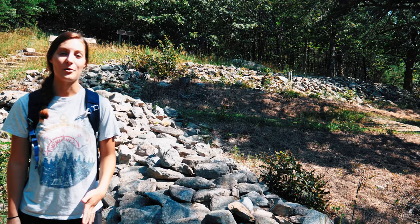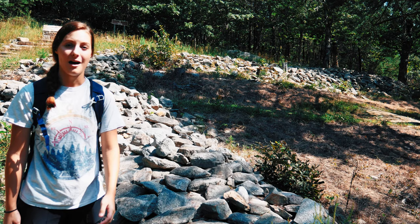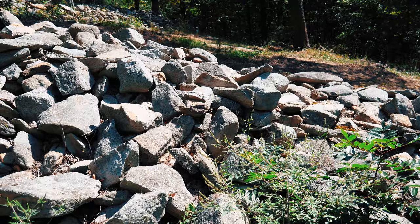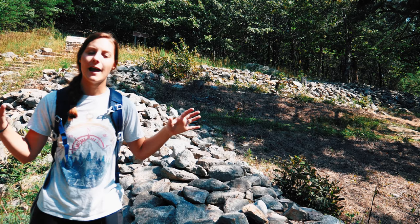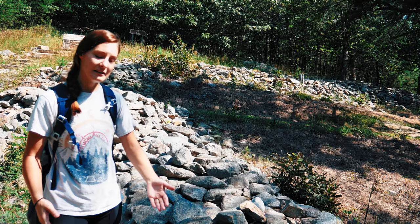So behind me is actually the park's namesake — an ancient stone wall. It's 885 feet in length and there are a lot of theories surrounding the purpose of this wall, but no one really knows. One theory is that it was built back in 500 AD by Native Americans for ceremonial or religious purposes. Another theory is that it was built by ancient Welsh travelers in the 1400s as a fortification against Indians. But no one really knows, and there are no artifacts that have been found to support any of those theories. But this is the park's namesake, so it's pretty interesting to see.